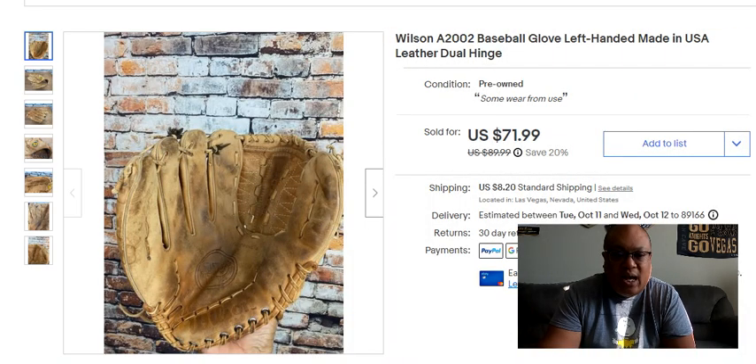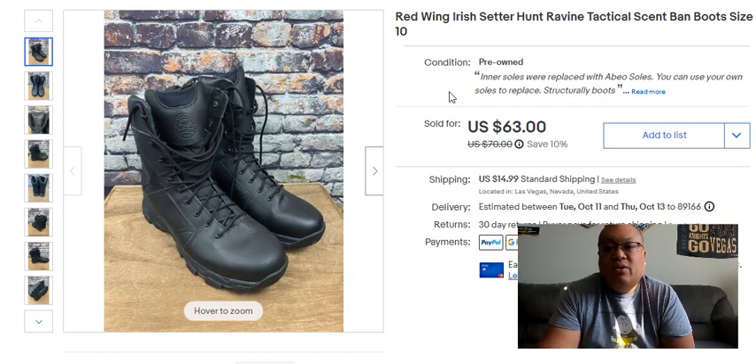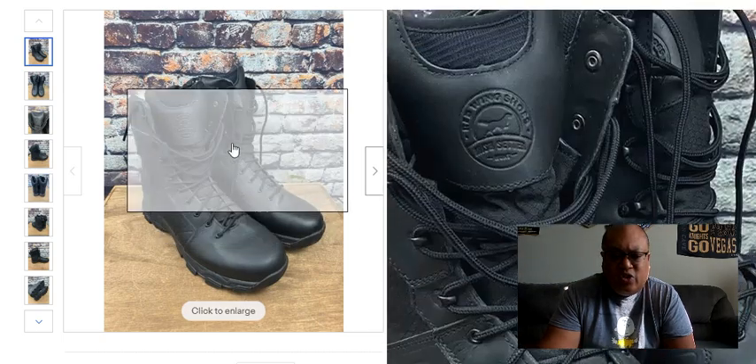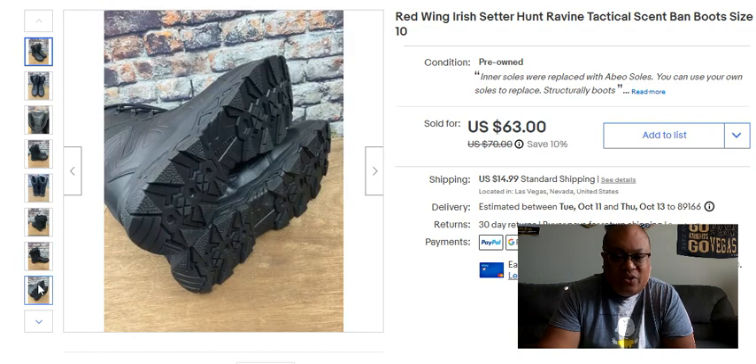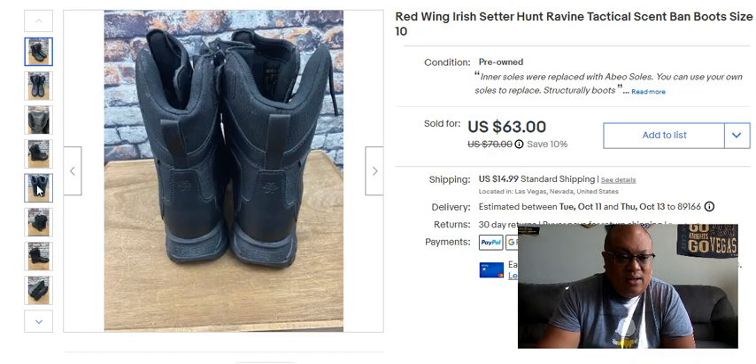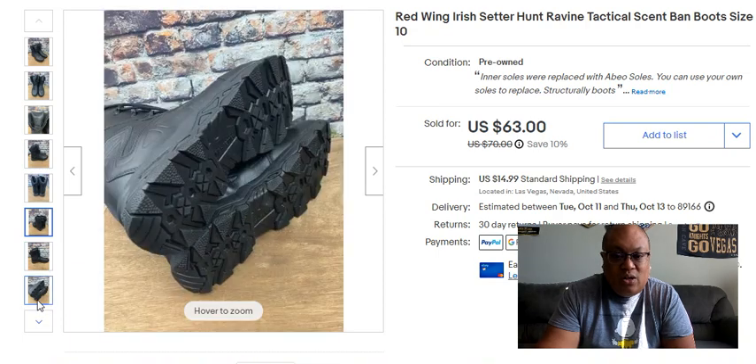Next thing that sold is Red Wing Irish Setter Hunt Ravine Tactical boots. I got this at an industry thrift store — paid $12 for it. Really good condition, barely been used. I sold it for $63. Red Wing is a brand you should always pick up, even if the condition isn't the greatest, because it's really well made and sells really well. This one had only a very small scuff on the front. Even with the inner sole replaced, it still sold for $63 and I got positive feedback. So pick up Red Wings — they sell really, really well.